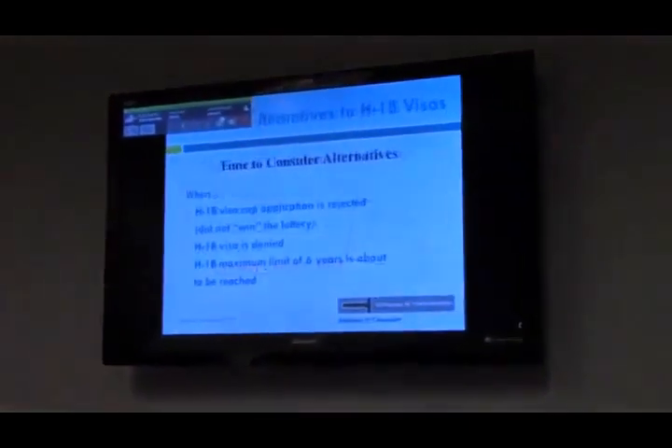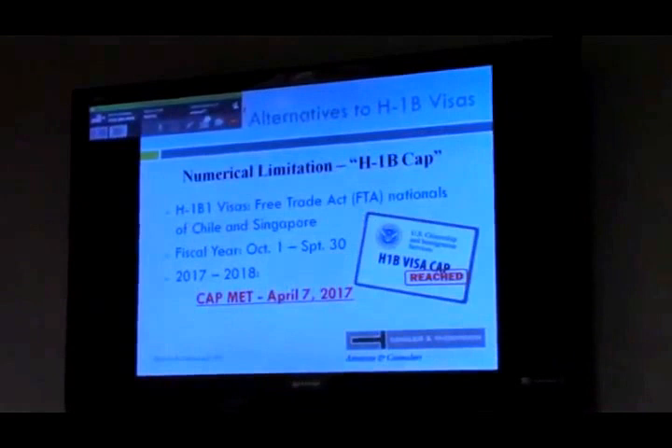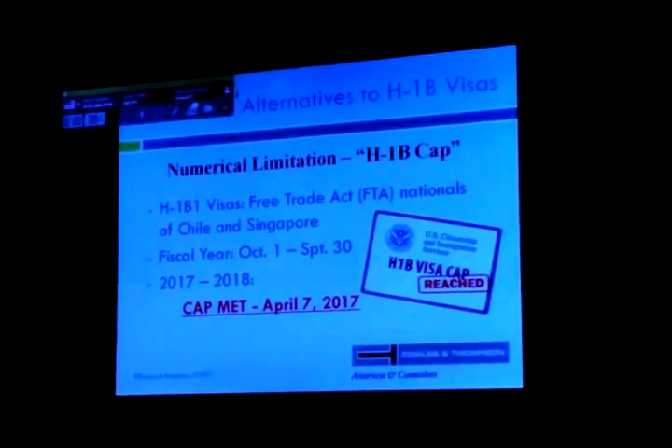Resuming from the numerical limitations: the quotas are 65,000 for the regular cap and 20,000 for the master's cap, totaling 85,000. The cap has been met for this fiscal year. Last fiscal year, 236,000 applications were received for these 85,000 slots, so they proceeded with a lottery. This year we'll be in a lottery situation again. If your number was picked, great — if not, we need to discuss alternatives.